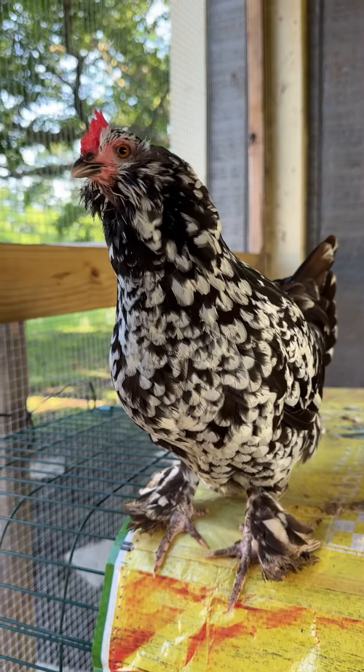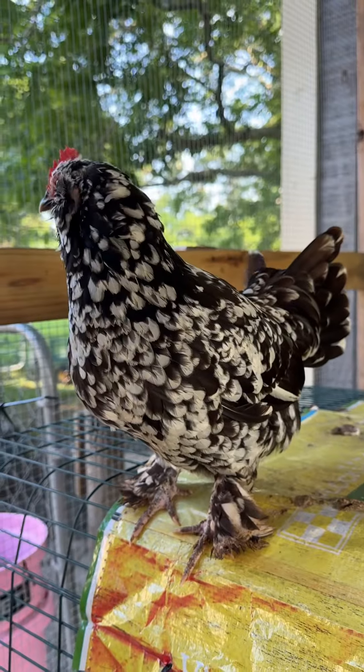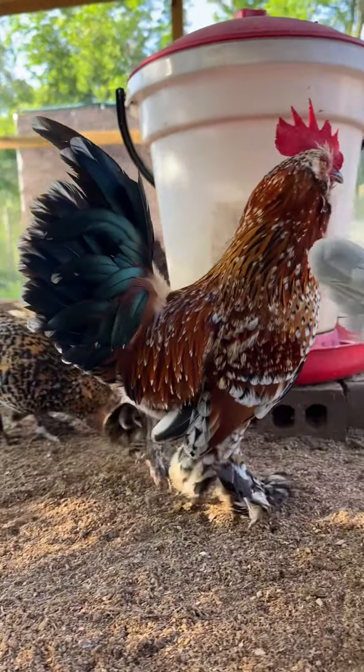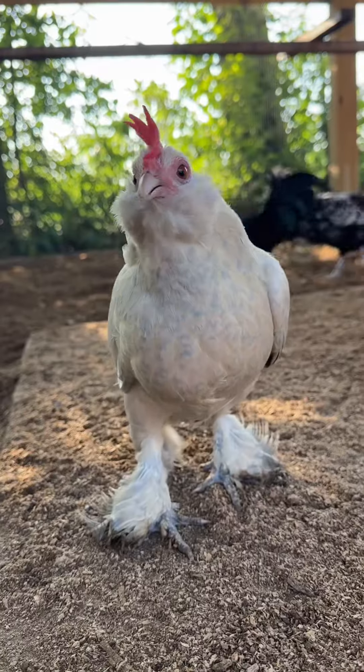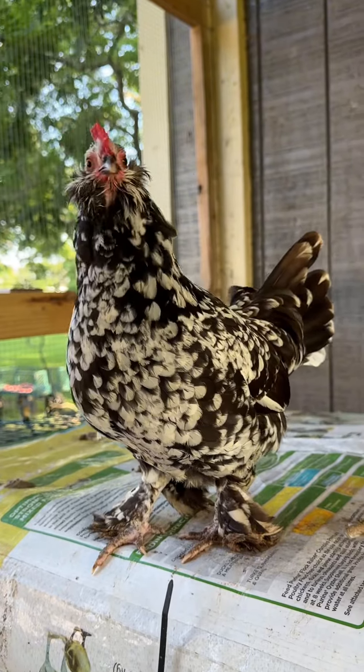By far the friendliest and most beautiful birds that I raise are these D'Uccles. I highly recommend this breed — they are so friendly and they are stunning. I have them in three different colors. My rooster right here is a Mille Fleur, this lady is a Porcelain D'Uccle, and this one is a Black Mottled.